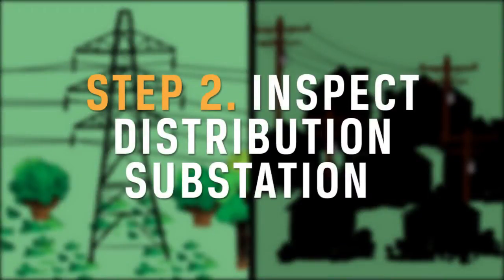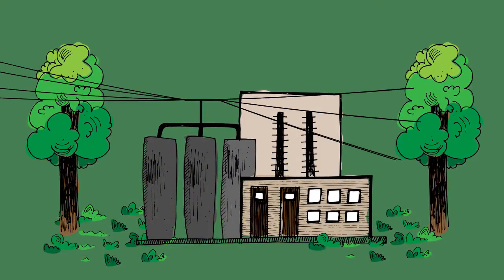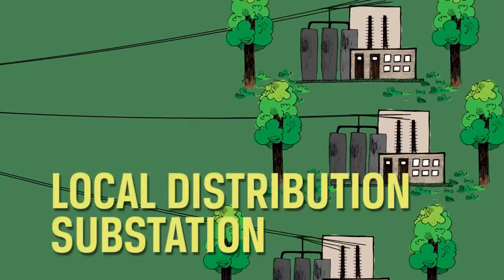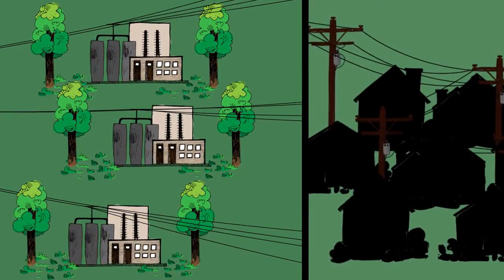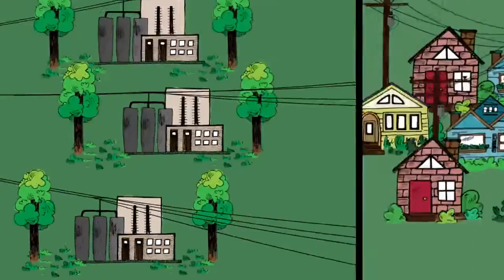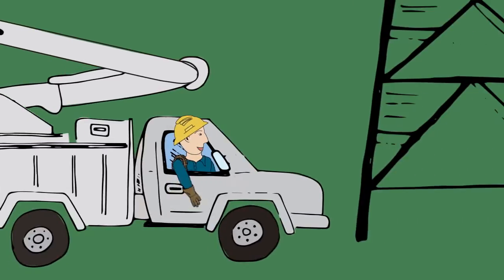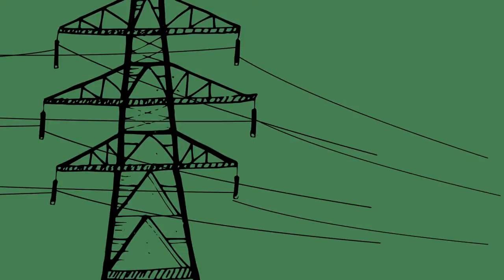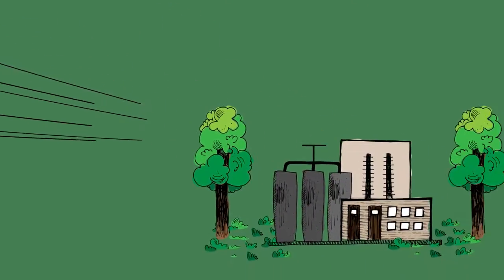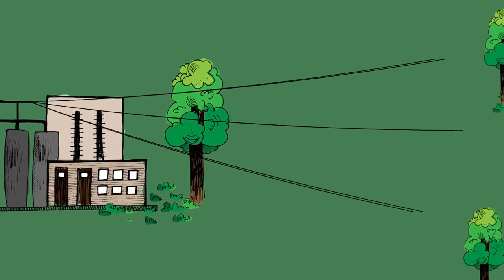Step 2: Inspect distribution substations. Distribution substations receive high voltage power from transmission lines, then disperse that power at a lower voltage to the co-op's main distribution lines. Depending on your electric co-op's service territory, distribution substations can serve either hundreds or thousands of members. When a major power outage occurs, the co-op's line crews inspect the substation to determine if the problem stems from the transmission lines feeding into the substation, the substation itself, or if the problem is further down the line.